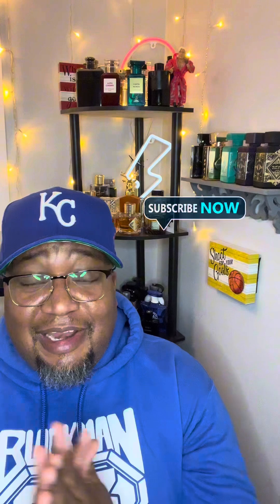Hey guys, welcome back to the channel. This is your guy Dwayne from DMS Sense, bringing you another fragrance review. And this one comes from one of my rack stores. I was just in there looking around, trying to find nice fragrances because the rack stores have been beat up lately with fragrance.